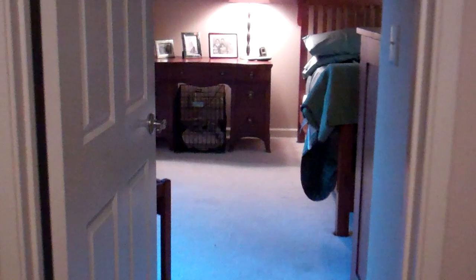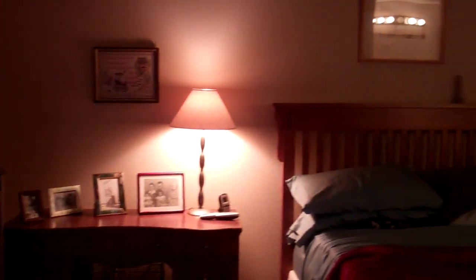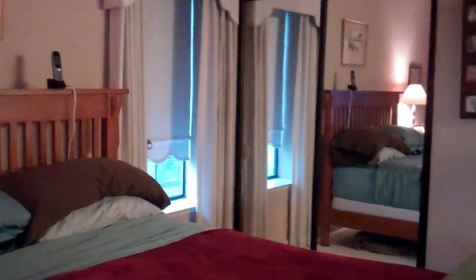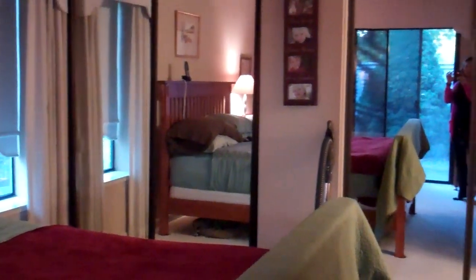Moving on to the master bedroom. You have access to the outside as well.